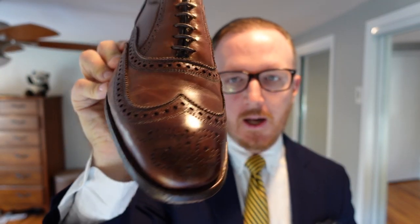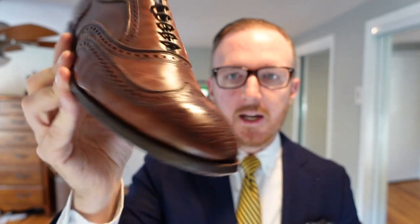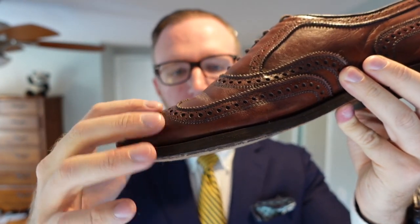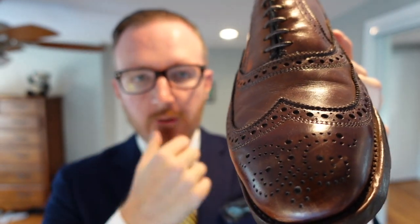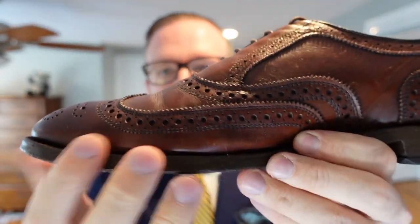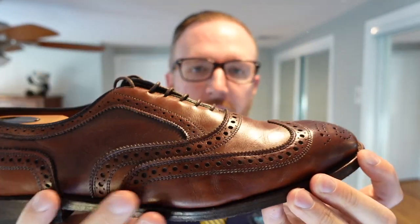One of my favorites, if not my absolute favorite dress shoe, is the Allen Edmonds McAllister Wingtip Oxford in dark chili. Retail price is $395, currently on sale for $276.50. I really enjoy the wingtip design — it's big and bold and looks like a beautiful shoe. I've never seen a wingtip with broguing so evenly spaced, with such nicely parallel lines.